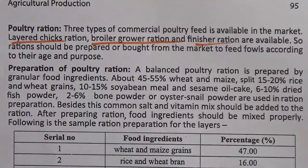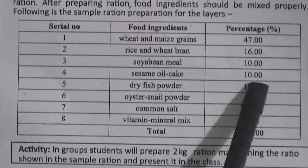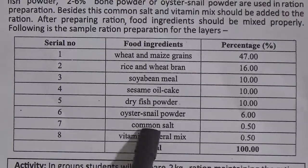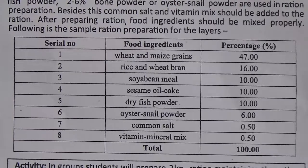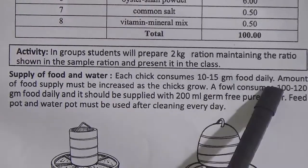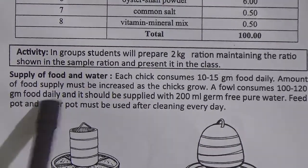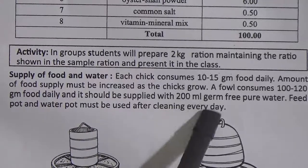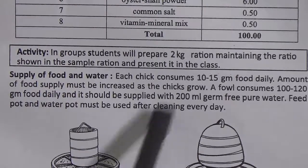Following is the simple ration for layers: 1. Wheat and maize grains — 47%, 2. Rice and wheat grains — 16%, 3. Soybean meal — 10%, 4. Sesame oil cake — 10%, 5. Dry fish powder — 10%, 6. Western snail powder — 6%, 7. Common salt — 0.5%, 8. Vitamin mineral mix — 0.5%. Total: 100%. Supply of food and water: each chick consumes 10-15g food daily. Amount of food supply must be increased as the chicks grow. A fowl consumes 100-120g food daily and should be supplied with 200ml fresh pure water. Feed pot and water pot must be cleaned every day.